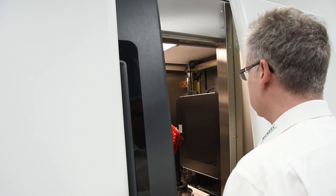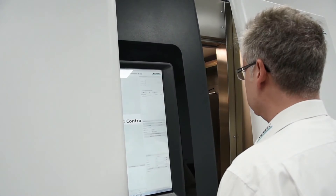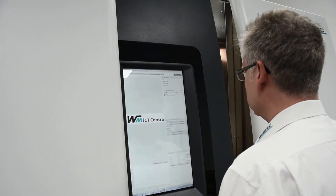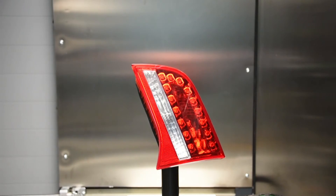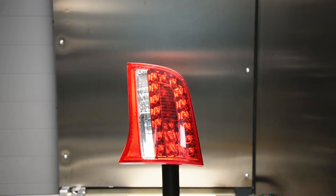Measurements with tactile or optical coordinate measuring machines cannot be carried out on every component. These are made possible with the ExactU Computer Tomograph. High precision measurements can be carried out inside and outside of objects.